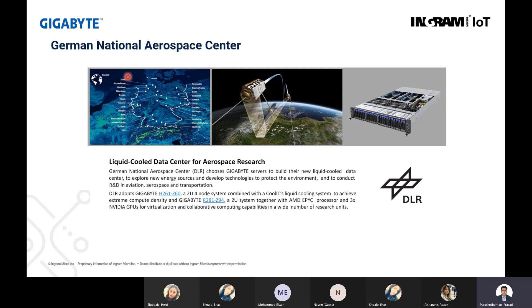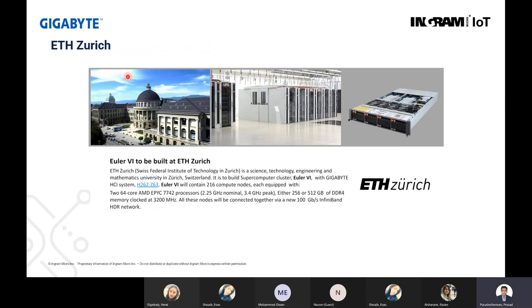At ETH Zurich — the Swiss Federal Institute of Technology — they are using HCI systems from Gigabyte, the H262, with more than 216 compute nodes deployed, all using two AMD CPUs with more than 512GB of RAM, all connected through InfiniBand HDR network. In Germany, an automotive design simulation workload has been deployed at Mercedes-Benz, where they are using Gigabyte-supplied AMD servers — the H262.